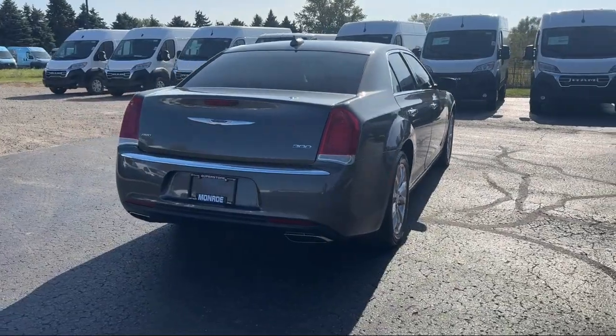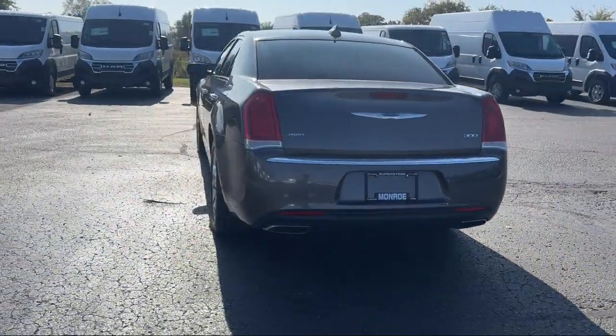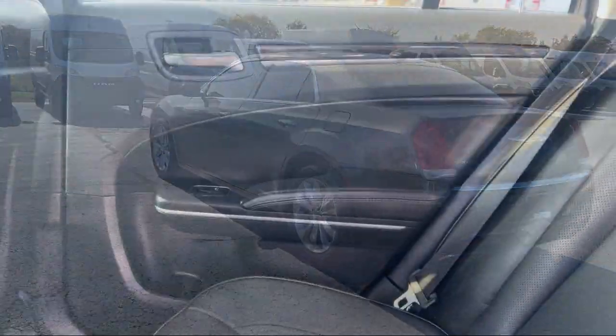Leather interior, wood console insert, Apple CarPlay and Android Auto, and has less than 75,000 miles on the odometer.